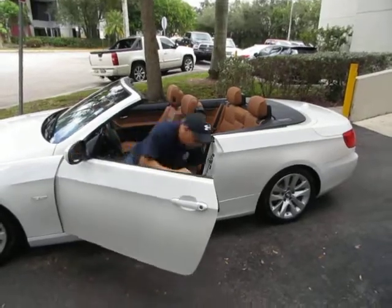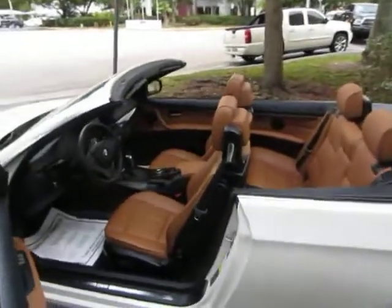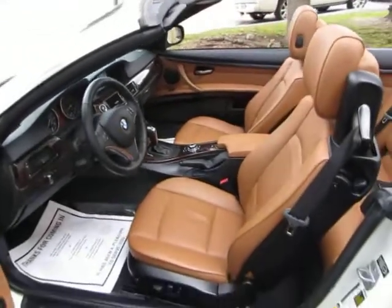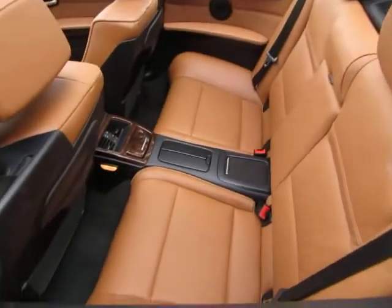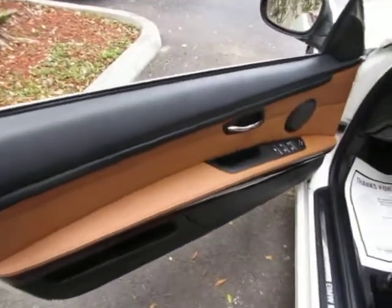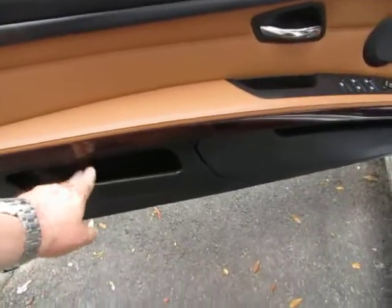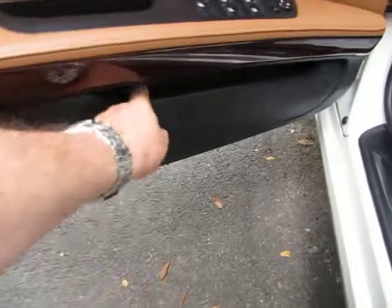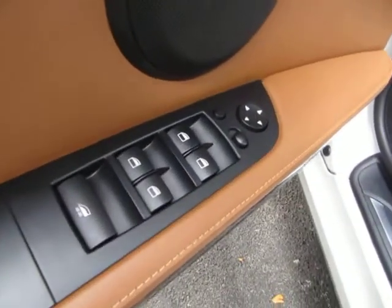Now we've got the car running, so let's go ahead and get inside and show you the interior options. It's got the beautiful saddle interior — it looks really sharp on the pearl white exterior. This is a four-seater, two in the front and two in the back. The door panels match the seating with saddle and black on top, wood trimming, and storage compartments. Of course you've got power windows, power door locks, and power mirrors.